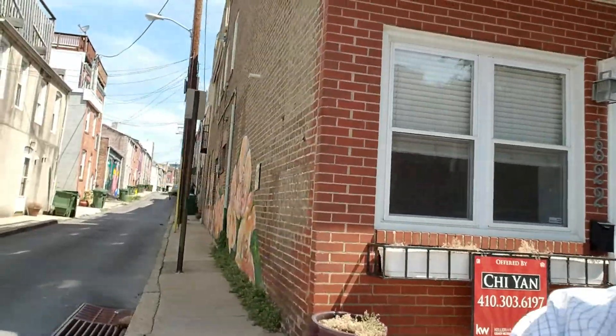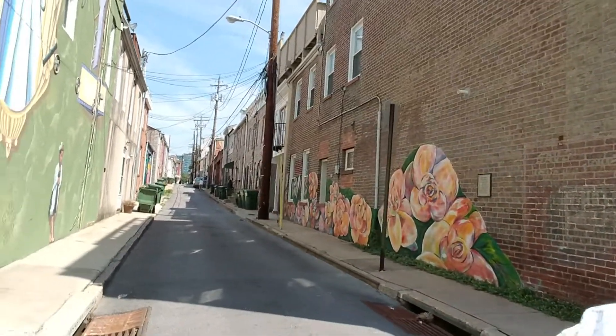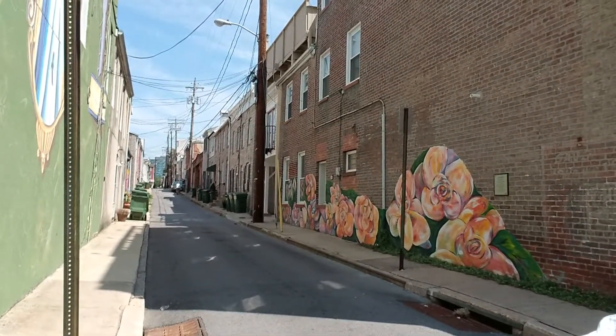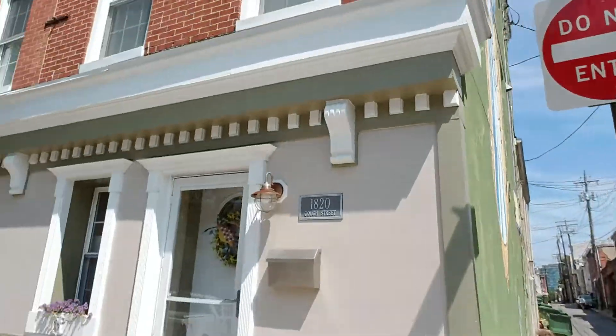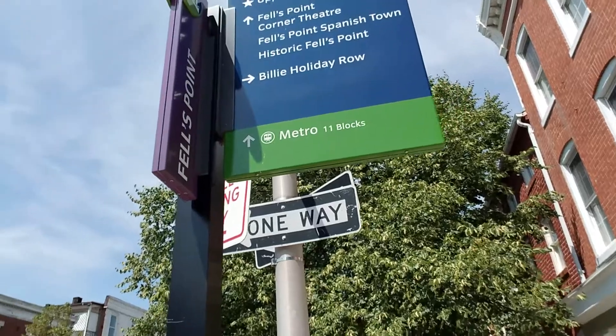It also has a huge unfinished basement for your storage needs. And what's cool about this property is that it's an end unit. Before I go down the street, I want to show you something — it's a very famous block here. You can see the sign — it's actually Billy Holiday Row.